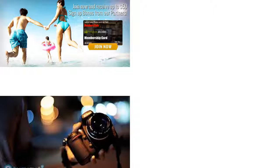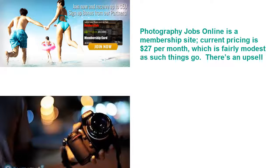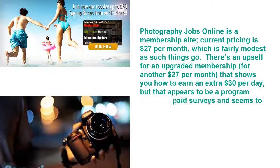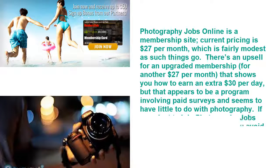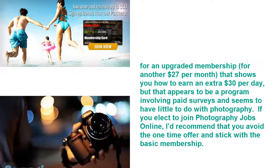Photography Jobs Online is a membership site. Current pricing is $27 per month, which is fairly modest. There's an upsell for an upgraded membership for another $27 per month that claims to show you how to earn an extra $30 per day, but that appears to involve paid surveys and has little to do with photography. If you elect to join, I'd recommend avoiding the one-time offer and sticking with the basic membership.